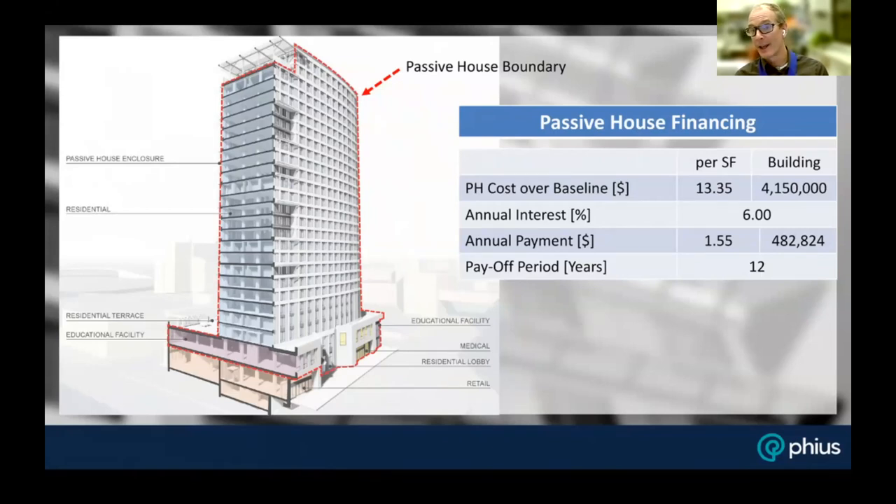With the energy price volatility we're seeing now, I would argue that's actually a very conservative number. Whether it's 12 years or 10 years or less, everything after that is savings — that half a million dollars a year goes right back to the developer-owner.